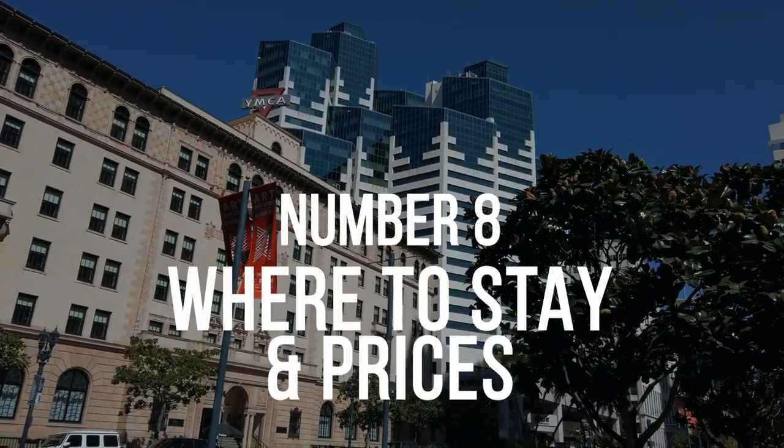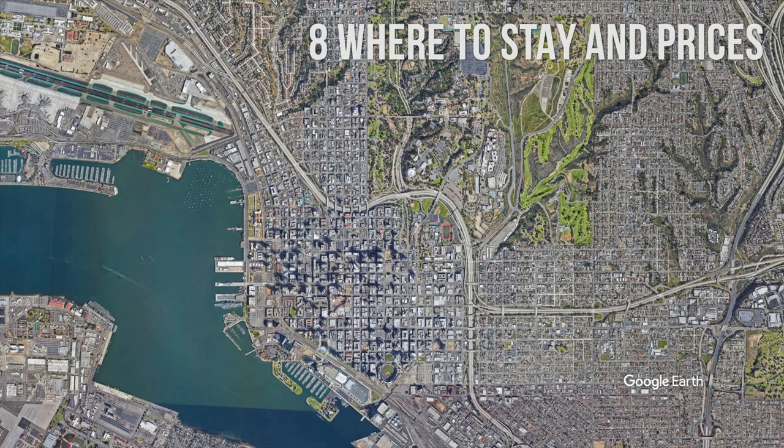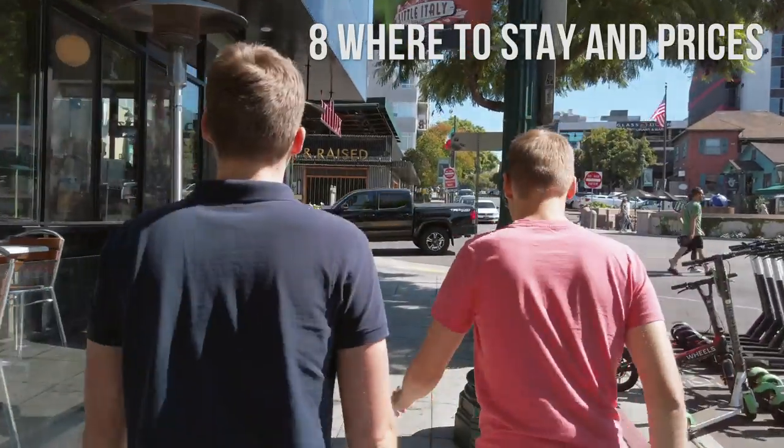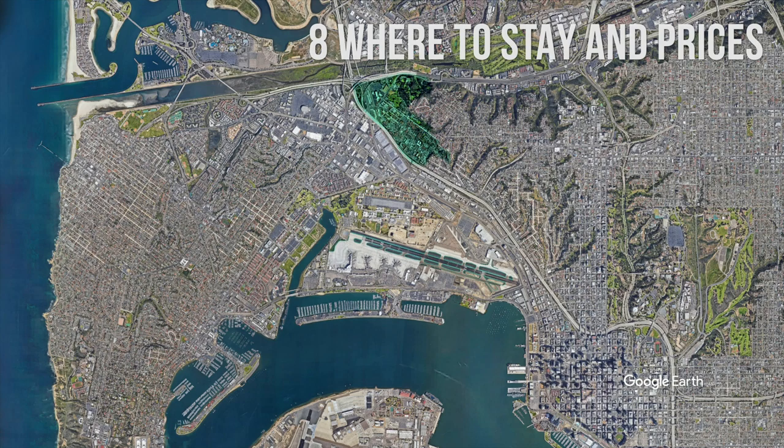Number 8: Where to Stay and Prices of Accommodation. If this is your first time in San Diego, choose to stay downtown, where you'll have many of the best sights, bars, and restaurants just minutes away. For nightlife, stay close to the Gaslamp Quarter. If you're on a budget, stay in Old Town, outside the city center. An area just outside Old Town is called Hotel Circle and offers great prices for accommodation.